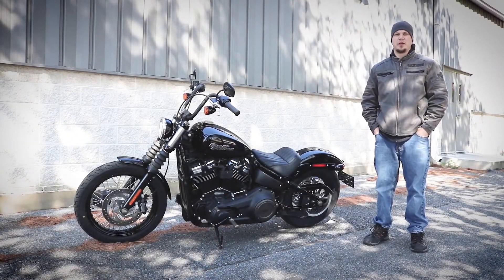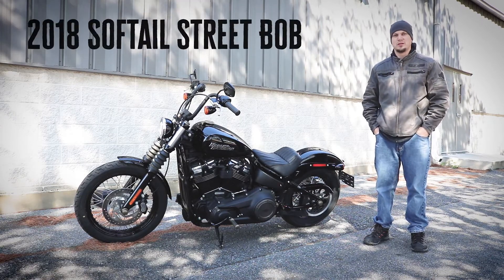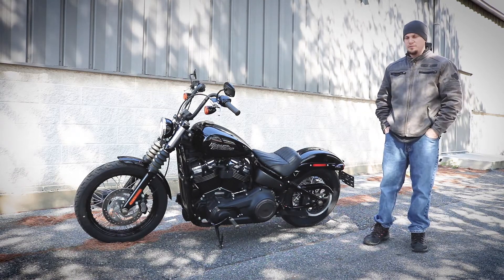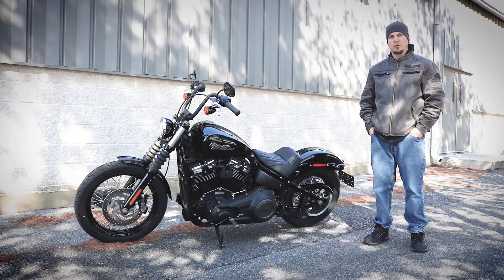Hey guys, Kyle here from Harley-Davidson in Frederick, Maryland. Talking to you today about the all-new 2018 Softail Street Bob. This bike comes standard with factory security system, fuel injection, 6-speed transmission, and the all-new oil-cooled Milwaukee 8 107 motor.